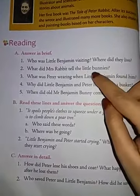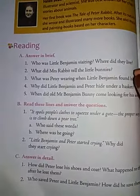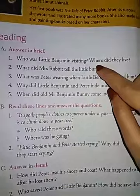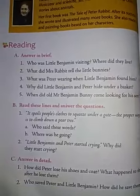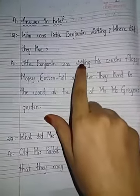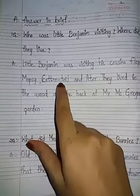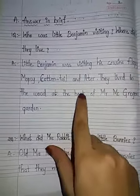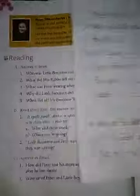For example, who was little Benjamin visiting? Now let us start. First question: who was little Benjamin Bunny visiting and where did they live? The answer is little Benjamin was visiting his cousins — Flopsy, Mopsy, Cottontail and Peter. They lived in the wood at the back of Mr. McGregor's garden. Please learn this question and answer.